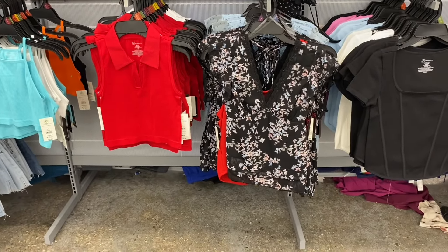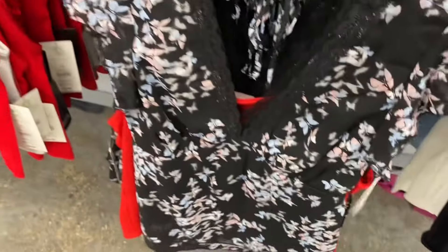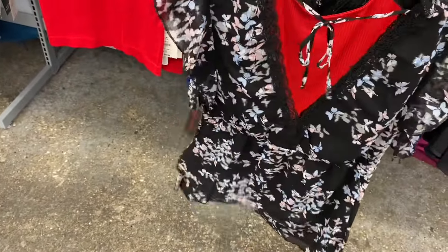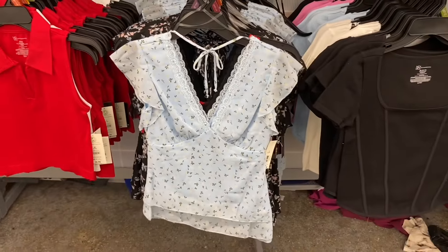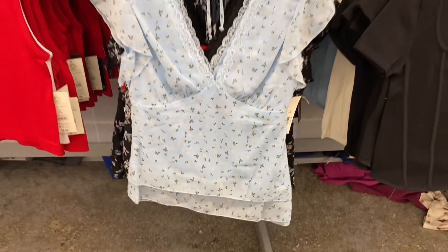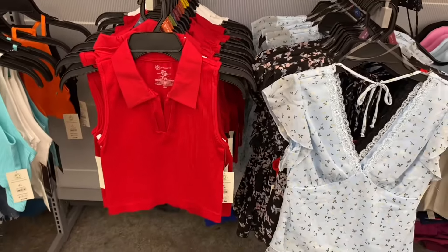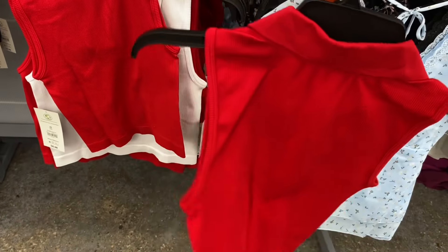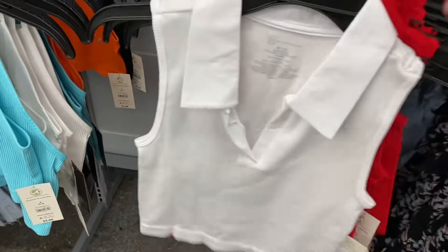Over here they have a No Boundaries V-neck asymmetrical top for $11.98 — it has lace, ties, and is sheer in the back. You can also get it in blue. One side is shorter than the other, with flutter sleeves. Next to it are color tops — the Johnny collar top by No Boundaries is $8.98, extra small to 3XL, comes in white too.